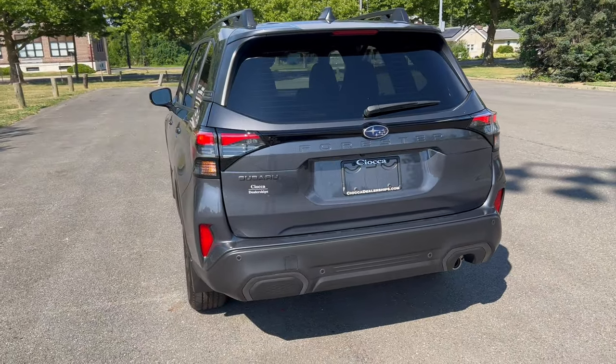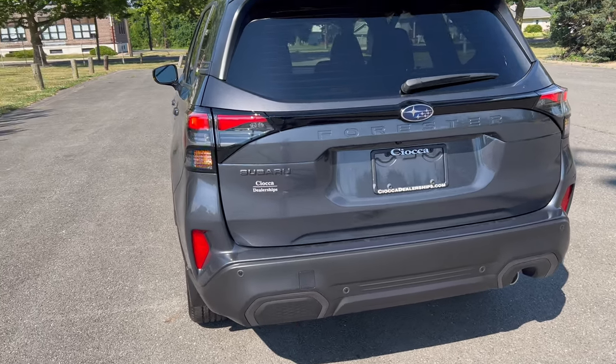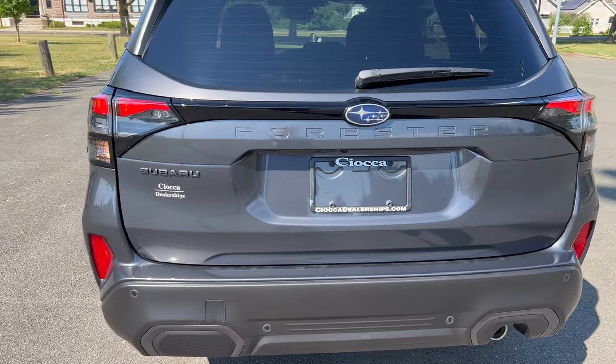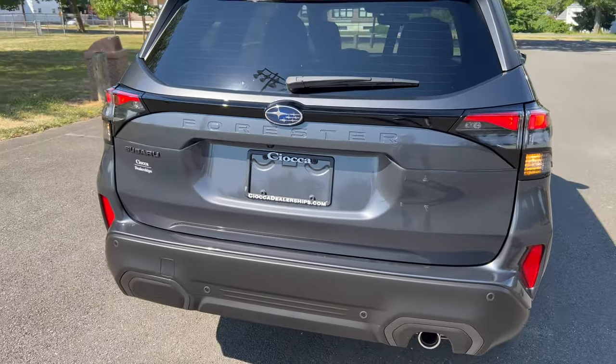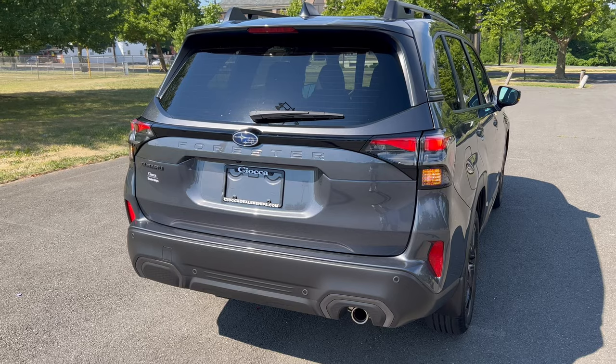The rear end of the Forester has a small roof spoiler coming off the top, wiper down below on the glass. We do have LED tail lights, but standard bulbs for turn signals in the back. The Subaru badge on the left, and Forester stamped into the tailgate, which I really like.